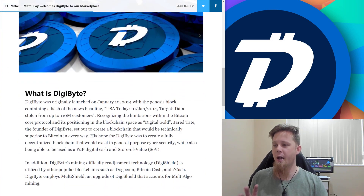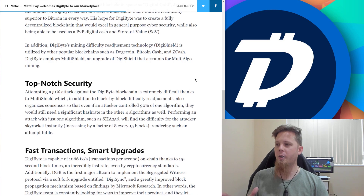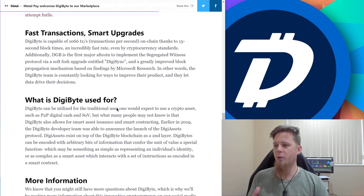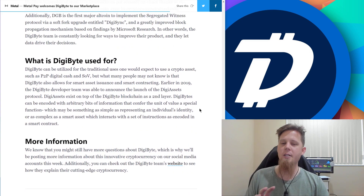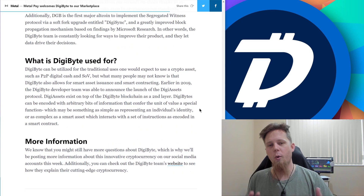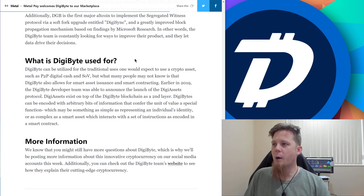What I really appreciated from them was a little write-up that they've gone and done. I think this is quite cool because they go into a bunch of different things, talking about the security, DigiSpeed, and a whole lot of other things as well. It's a nice little read, not too long, well worth checking out. I'll include a link to it in the description below.